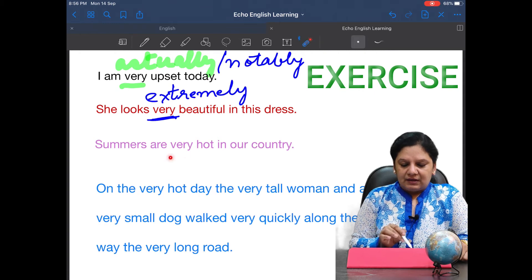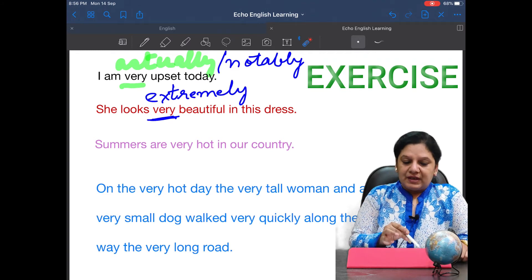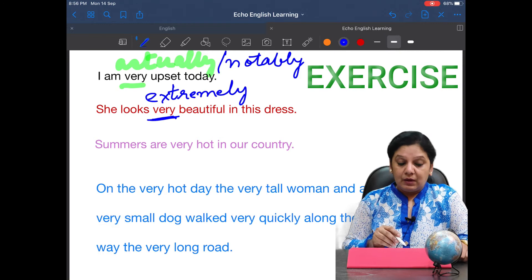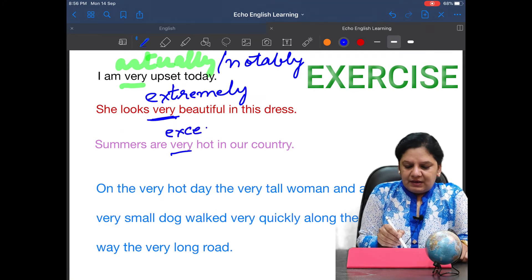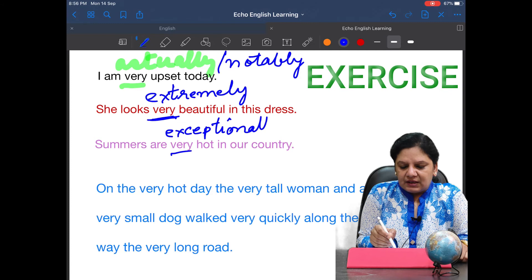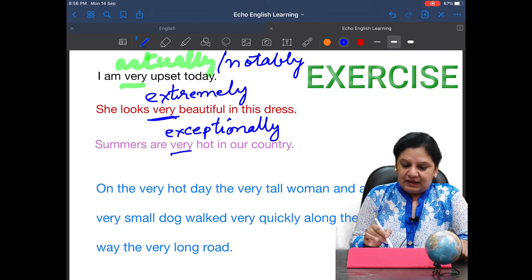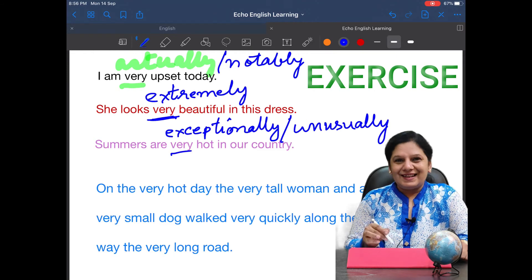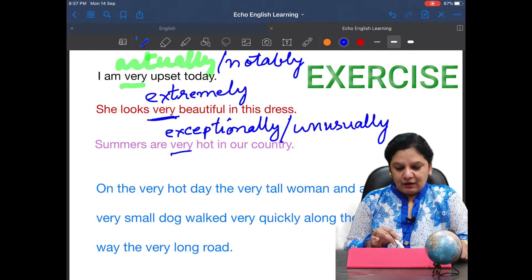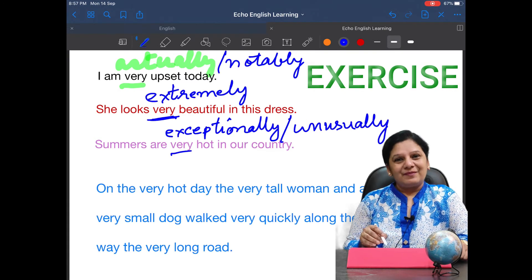'Summers are very hot' — the 'very' here is troublesome. What other adverb from the list can you use? You can say 'Summers are exceptionally hot in a country,' meaning they are extremely hot. Or you may use 'unusually' — meaning it is not very common, it is very unusual, it is exceptional. So 'summers are unusually hot in our country.' These replace 'very' and they are sounding good enough.